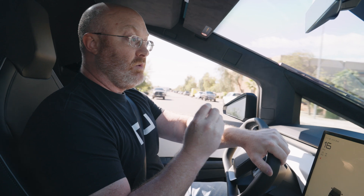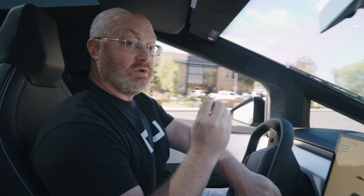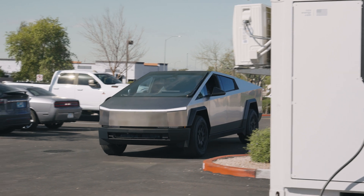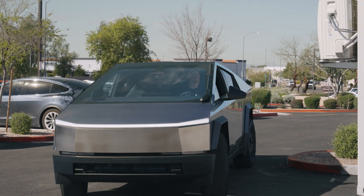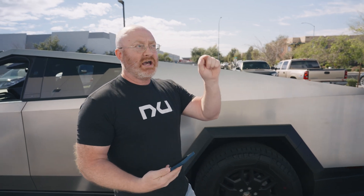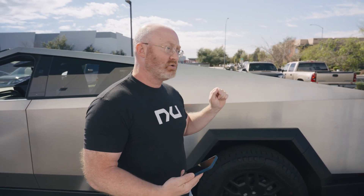We're here today because we've proven that we can charge a Cybertruck, and now we want to show you the numbers — what the new One charging system can do. You've seen the release. We've successfully charged the Cybertruck. First company, not Tesla, to be able to do that. Now today we've got another one and we're going to see how much power the Cybertruck can take from our new One charging system.